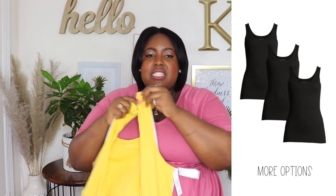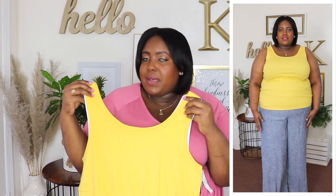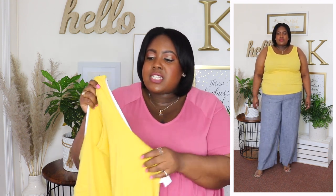Next up are these tank tops from Time & True — I'm wearing an XXL and the price is $4.98. I have them in yellow and white but they're available in several colors in store and online. Online they have them in a pack of three for $10, currently on clearance, so I'll link them below. These tank tops have a scoop neckline and a broader strap so you don't have to wear a halter bra — a regular bra is just fine. They're sleeveless, super long, and the material is a textured rib knit. Great to wear with shorts or under blazers — perfect basics throughout the summertime.